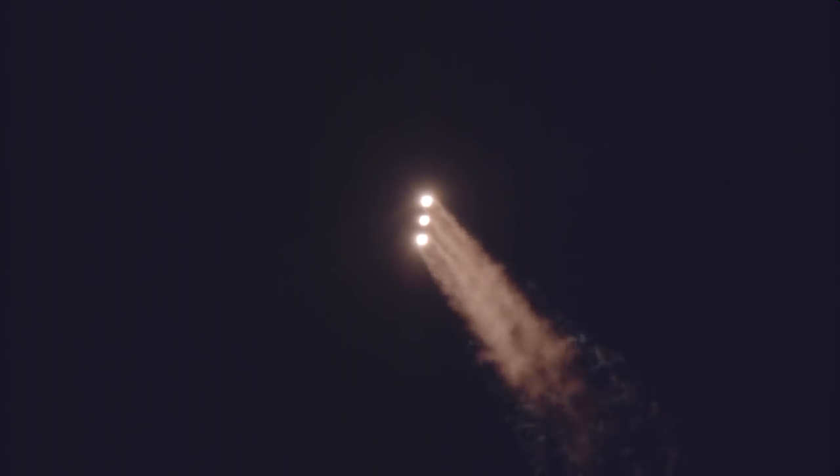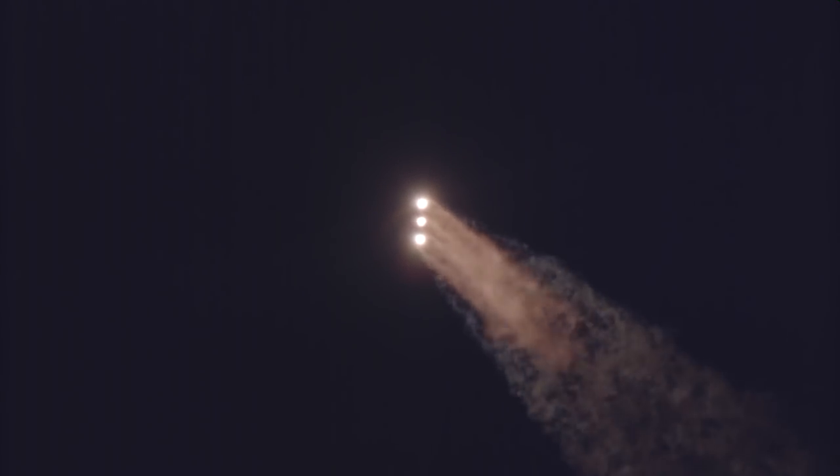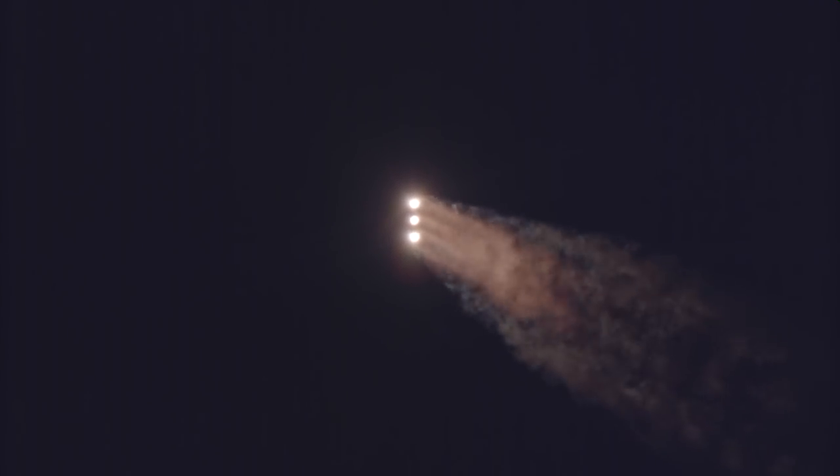One minute, ten seconds into flight. Coming up on one minute, 19 seconds into flight — Max Q, maximum dynamic pressure, and Mach 1. Delta IV is now supersonic. One minute, 30 seconds into flight. Core and starboard booster engines continue to look good in the full thrust mode. Core booster looks good in the partial thrust mode.